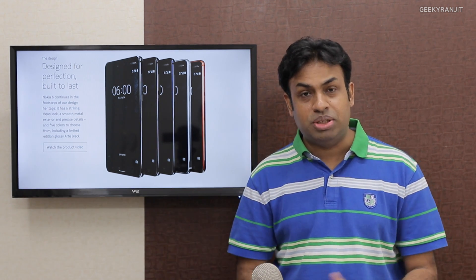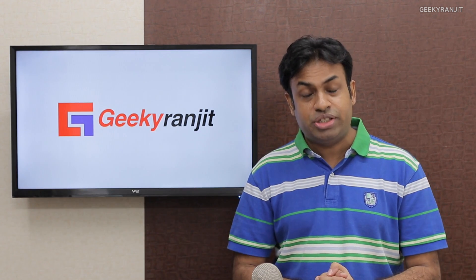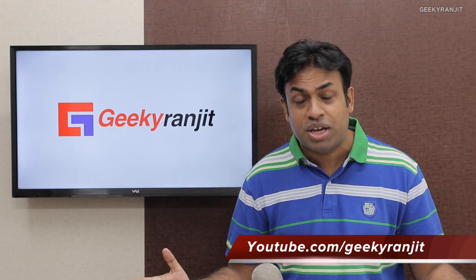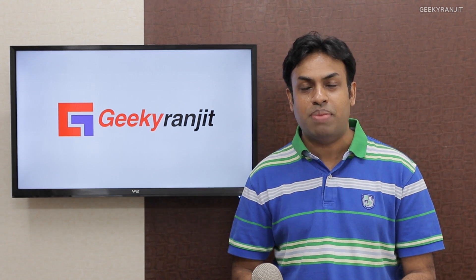So those were the important news items this week. Do let me know what you think about the Nokia 6 in India in the YouTube comment section. Stay tuned to my channel — I'll be posting a lot more videos. If you're not subscribed, hit that subscribe button. Thanks for watching. This is Ranjit and I hope to see you in my next video.